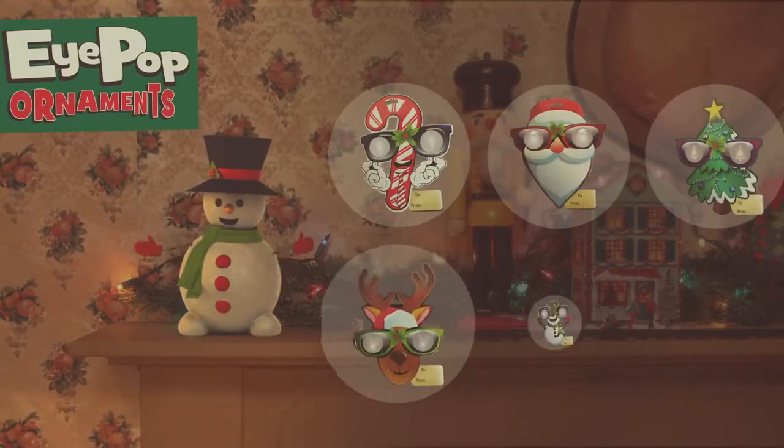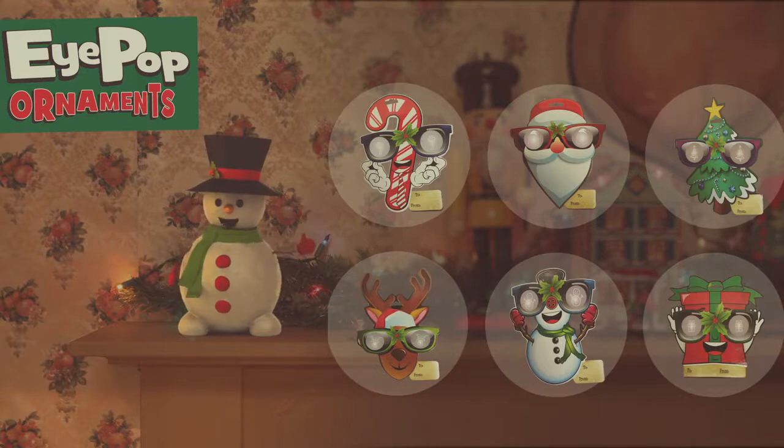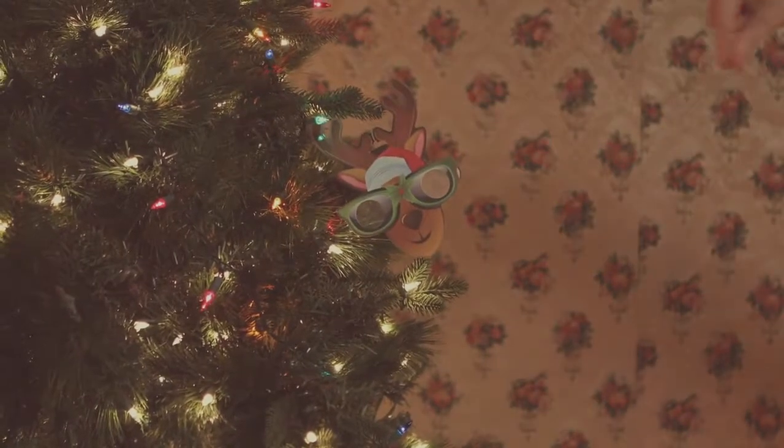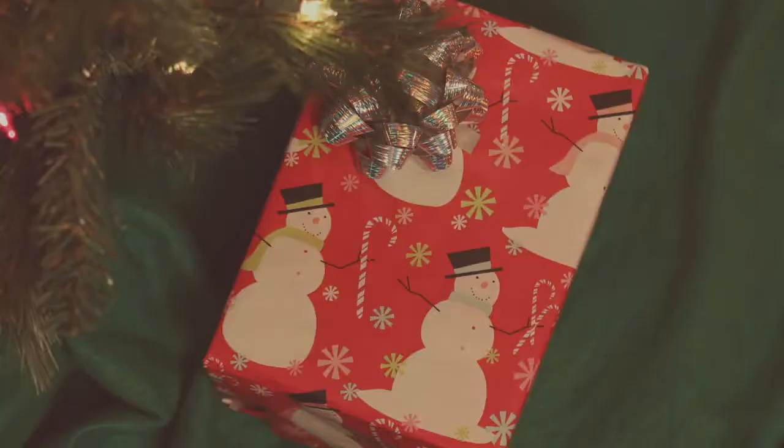iPops are versatile — they are not only amazing ornaments but also perfect as gift tags and greeting cards. So hang one from a tree, send one to a friend, or decorate a gift.